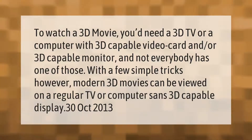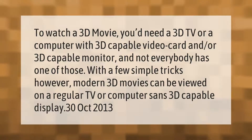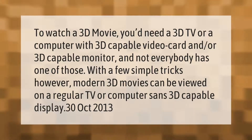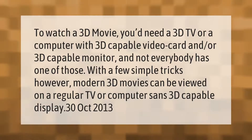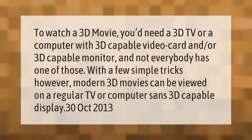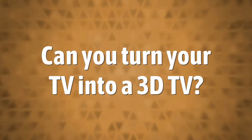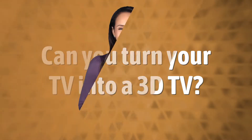To watch a 3D movie you'd need a 3D TV, or a computer with a 3D-capable video card and/or 3D-capable monitor — and not everybody has one of those. With a few simple tricks, however, modern 3D movies can be viewed on a regular TV or computer sans 3D-capable display. October 2013.